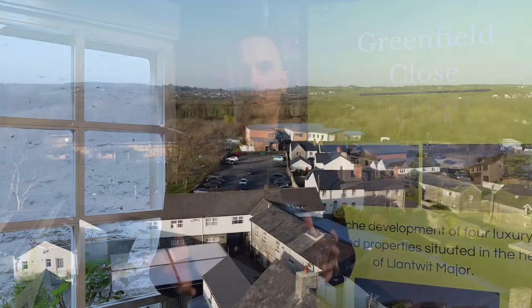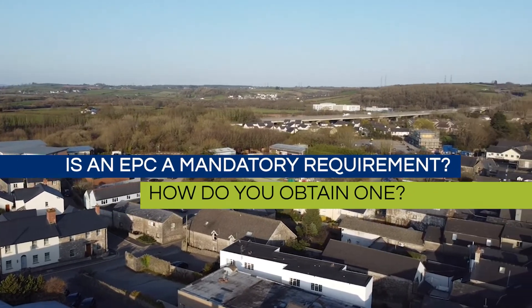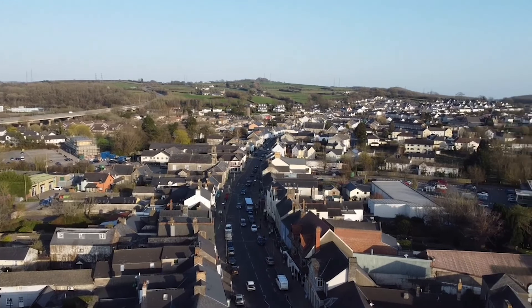It's there to inform the tenant how energy efficient the property is and roughly what they can expect it's going to cost to run as a household. EPCs are mandatory — no question about it — you have to have one to be able to rent a property out.